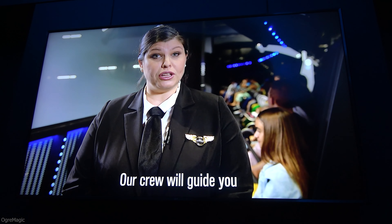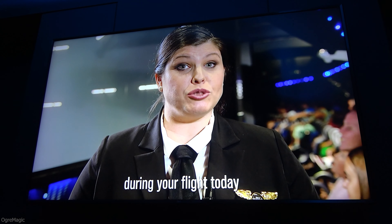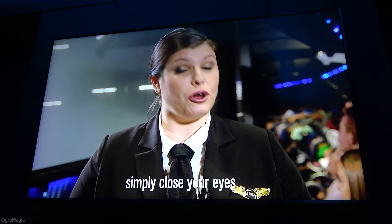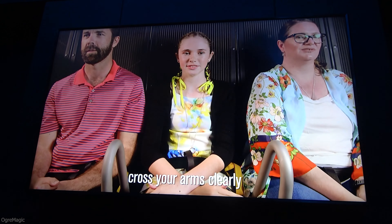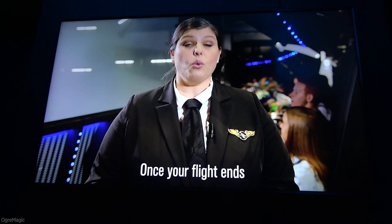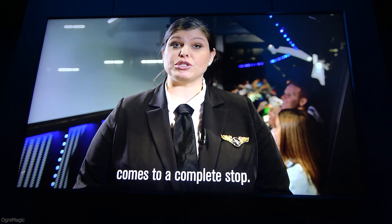In the event of an unplanned stoppage during your flight today, please remain calm. Our crew will guide you with further instructions. If you feel unwell at any time during your flight, simply close your eyes for a few moments. If you continue to feel unwell, cross your arms freely above your head.